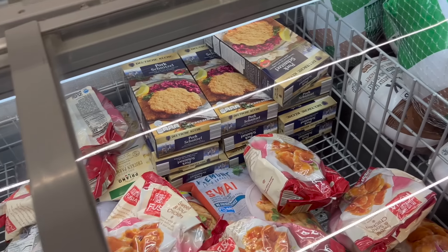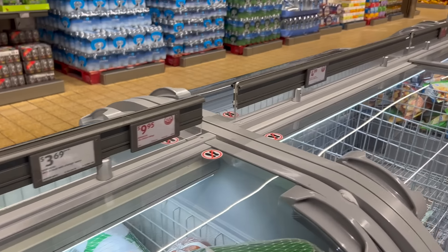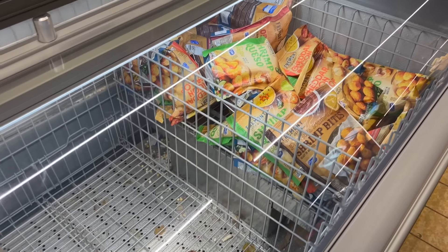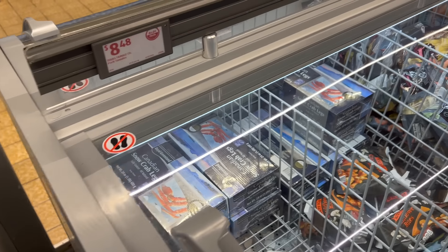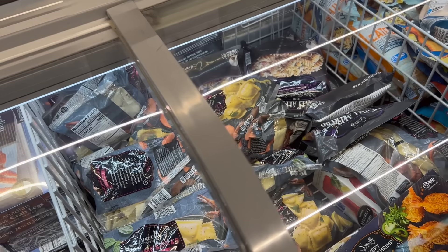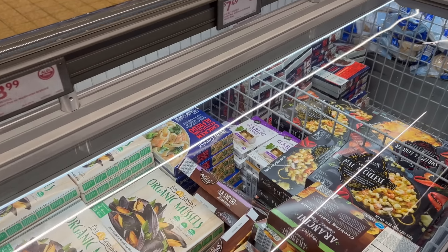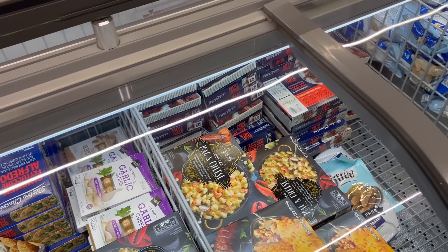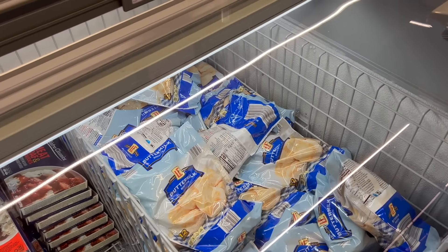They have sweet and sour chicken. The prices are kind of messed up here as far as not having listings. Pretty empty and kind of nasty looking case here. Shrimp, scallops, cauliflower bites, crab legs, and lots of different seafood options. Everything looks basically the same as last week. They still have garlic but very little ginger.